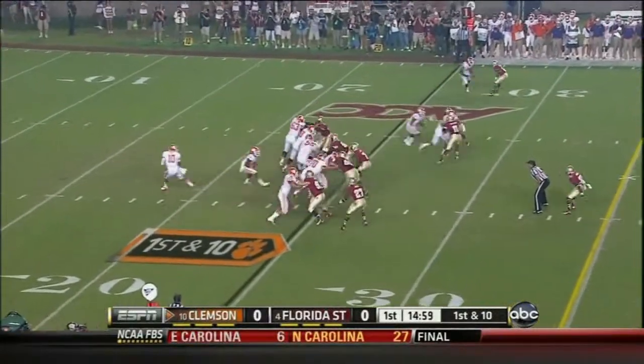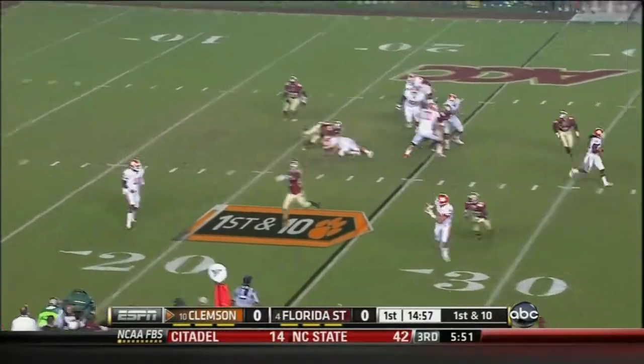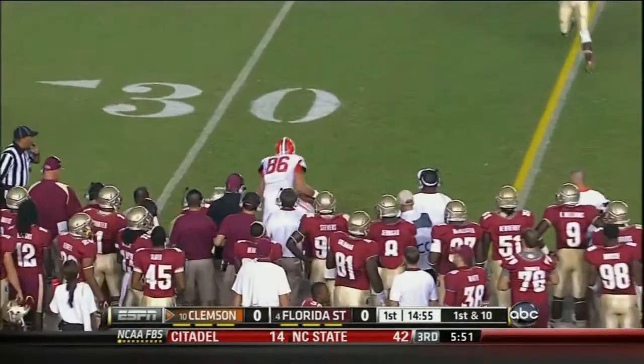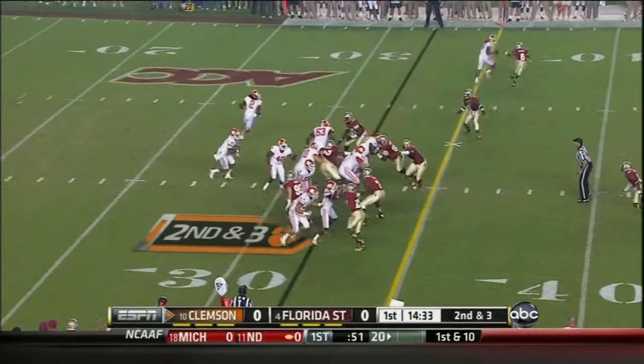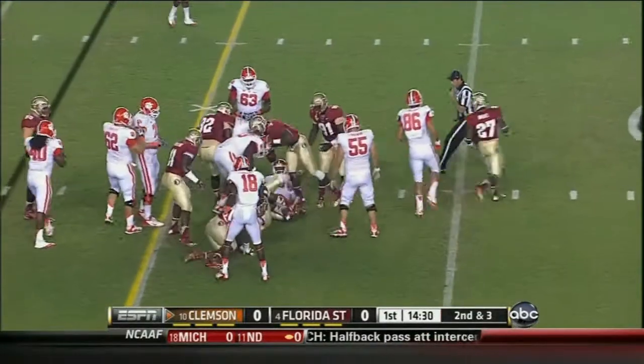Chad Morris will change it up all night long. Play action on the first play of the game, and a completion out of the back. There's the jet sweep — Taj keeps it and picks up the first down.